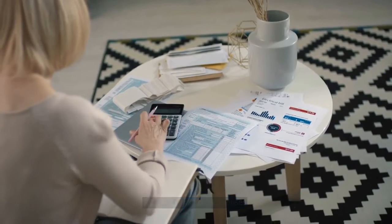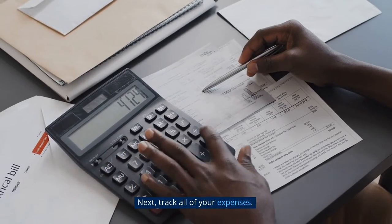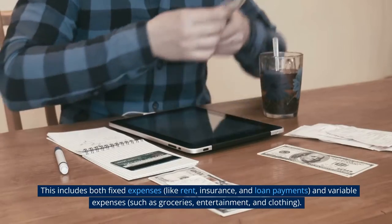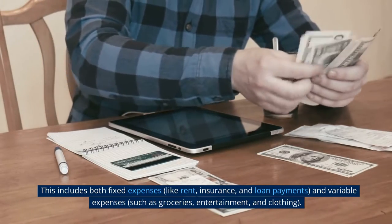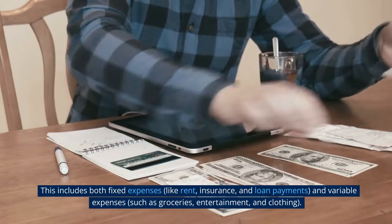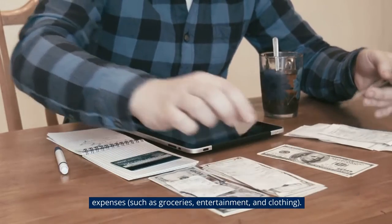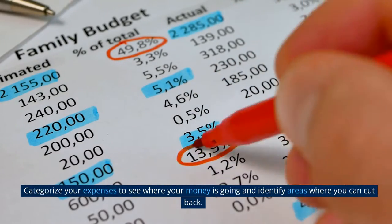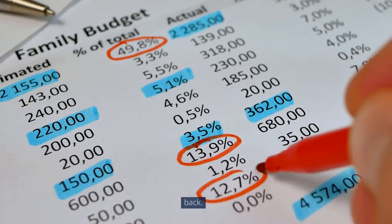Step 2: Track your expenses. Next, track all of your expenses. This includes both fixed expenses, like rent, insurance, and loan payments, and variable expenses, such as groceries, entertainment, and clothing. Categorize your expenses to see where your money is going and identify areas where you can cut back.